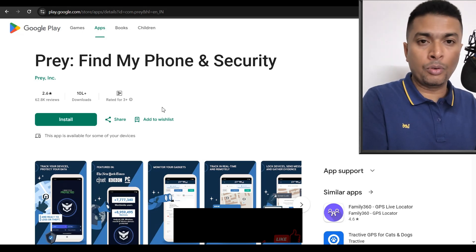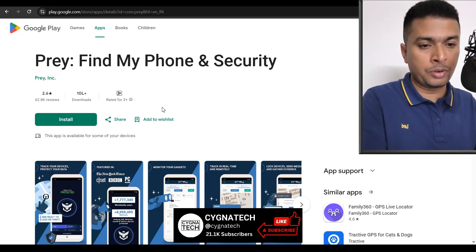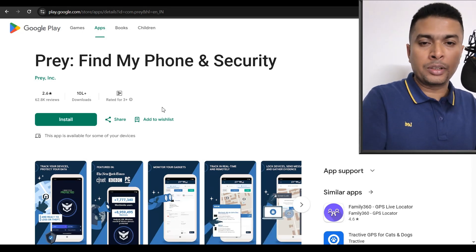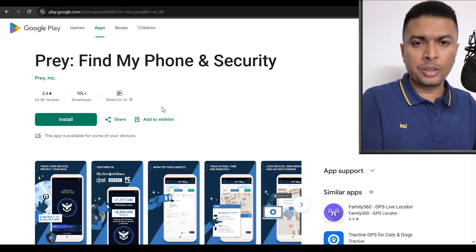Another interesting application is Prey. You can also use this application for your phone security or tracking your phone once it is lost or stolen. These guys also use GPS technology to track your phone once it is misplaced or stolen, so you could give this a try.